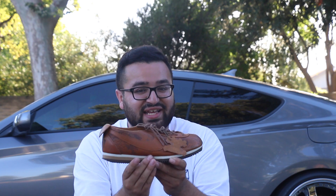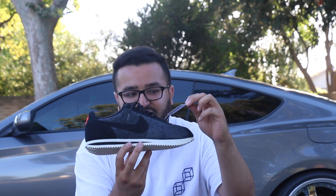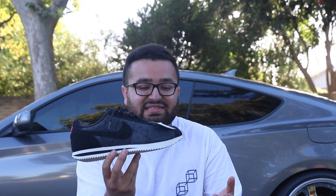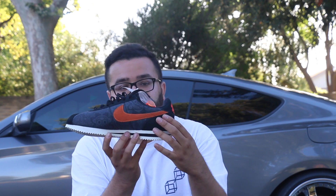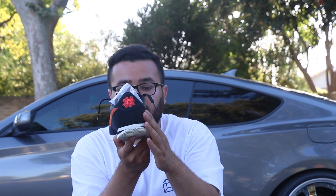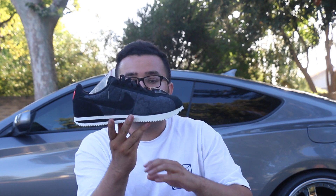Moving on to the next pair — these are the Nike Cortez Day of the Dead. As you can see, the Marshall's tag is still on here. My good homie Ricky sent me a Snapchat like, 'Hey, do you have these? They're at Marshall's for $39.99.' On the inside of the swoosh it is orange, and on the other side it is black. They got the little rose and all over the sneaker they got the Day of the Dead kind of pattern with different flowers.